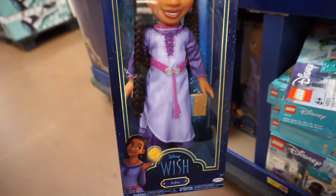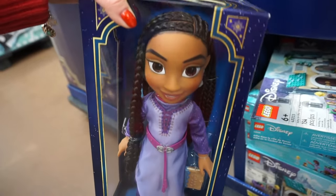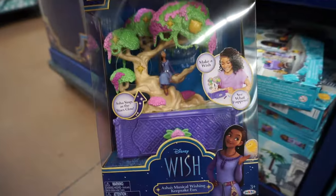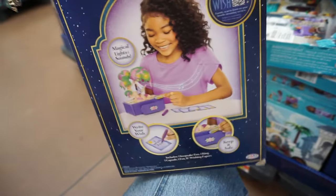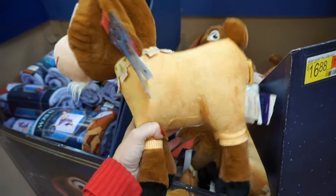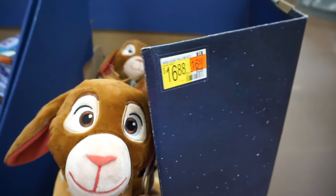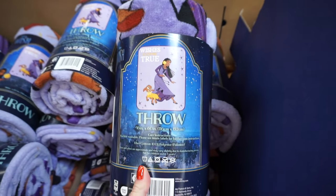Here's Asha's doll and she's absolutely gorgeous — she comes with the book, and her hair is braided and it's so pretty. And we have another play set right here — it's a tree. It's a musical wishing keepsake box; you can keep your jewelry inside, and little notes right there. So I thought this was a plush toy, which it totally looks like, but actually it says it's a pillow. And here's the throw blanket with Asha and Valentino — very soft, by the way.